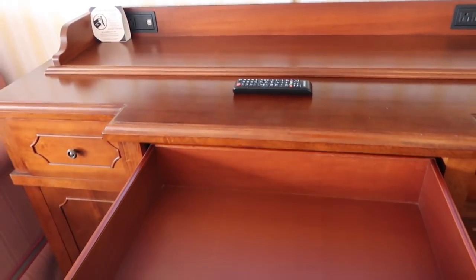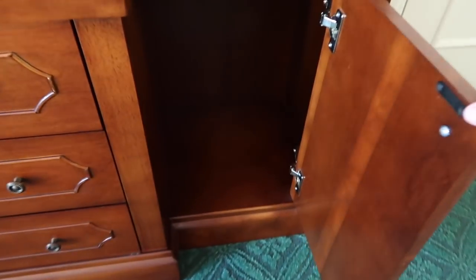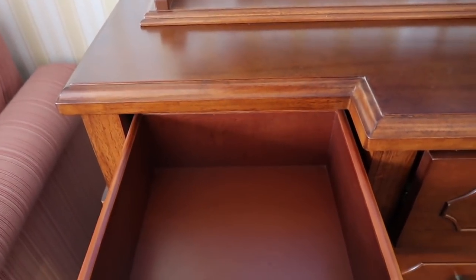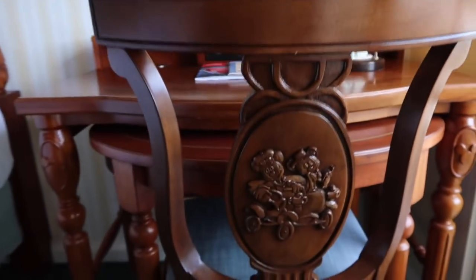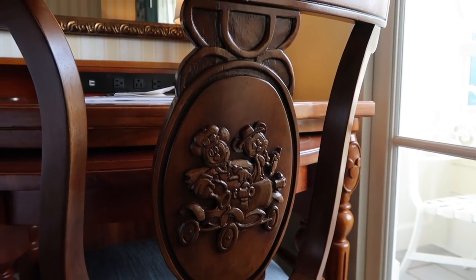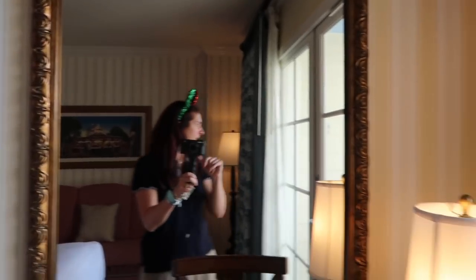I always like to show you the drawers. I'm only here for two nights, but normally I do unpack — you've got plenty of drawer space, an open compartment, and more drawers. The drawers are a little on the short side but they're nice. There's some more beautiful artwork, a lamp — look how pretty, it's the Boardwalk! And look at the back of this chair — it's got Mickey and Minnie out for a ride. A lovely little mini lamp too.